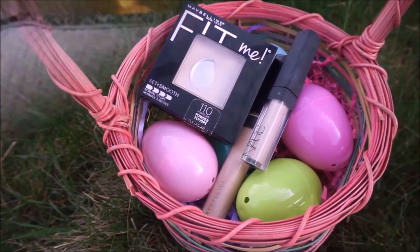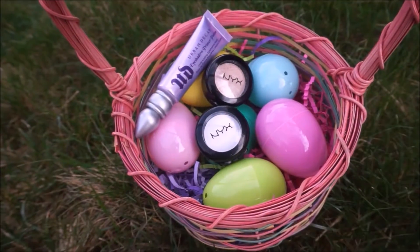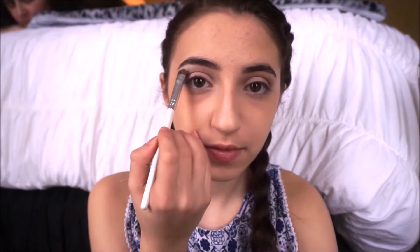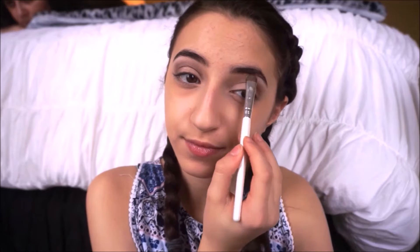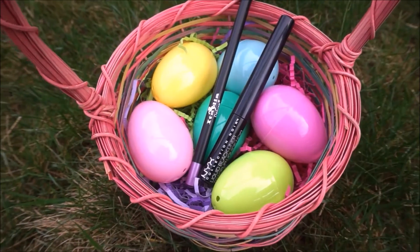I've already applied all of my face products — you can go back and pause it if you need to see what they are and the shades. Now I'm going straight into the eye look. I'm priming my eyes with my Urban Decay Eye Primer Potion, then taking my NYX eyeshadow in Pixi, which is number 86, and applying that all over my eyelid. Now I'm taking this Sonia Kashuk palette called Fair and Square — it's just a quad — and I applied that into my crease.